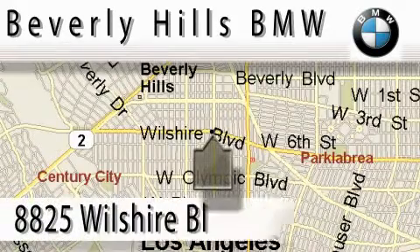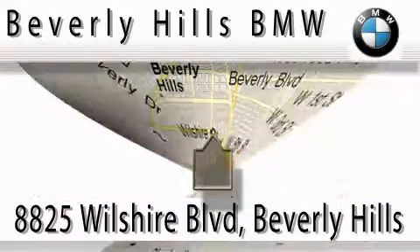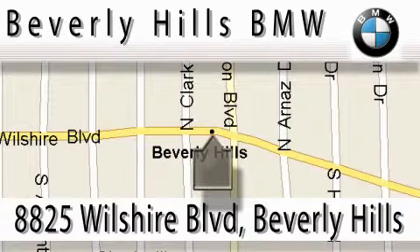Beverly Hills BMW is located at 8825 Wilshire Boulevard in Beverly Hills. Our main objective is to make your experience at our dealership a satisfying one, whether it's for sales, service, or worth.